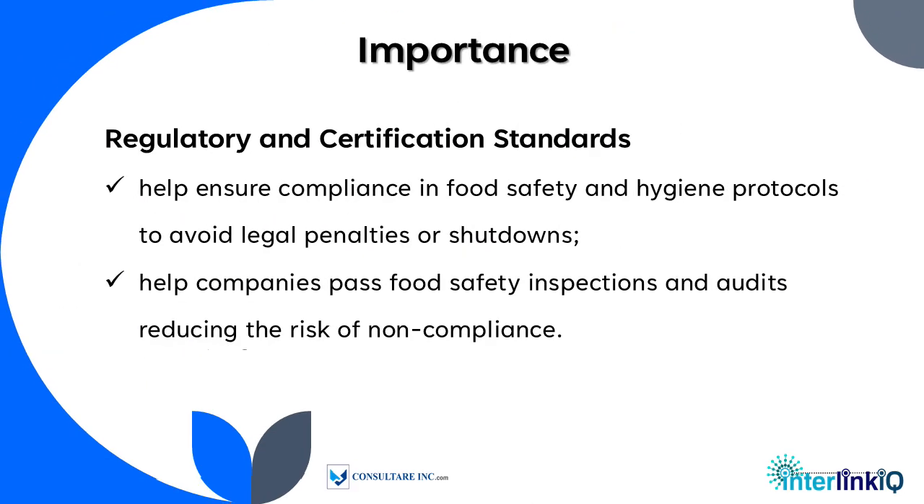Training materials and comprehensive quizzes are important to comply with regulatory and certification standards. They help ensure compliance in food safety and hygiene protocols to avoid legal penalties or shutdowns, and help companies pass food safety inspections and audits, reducing the risk of non-compliance.